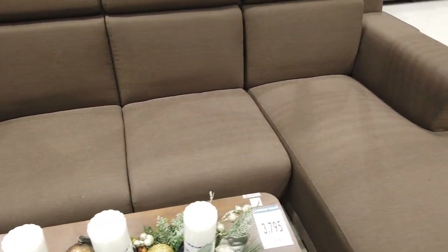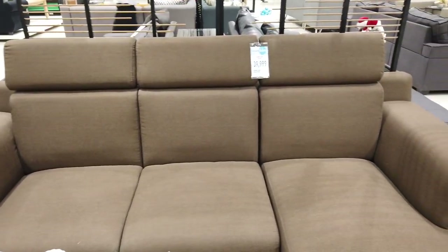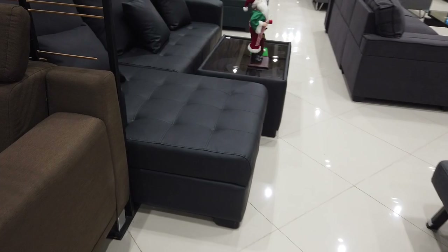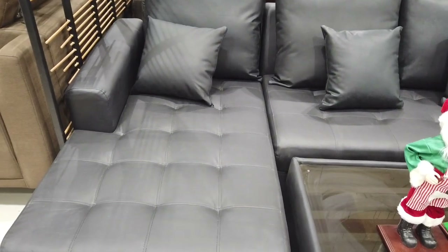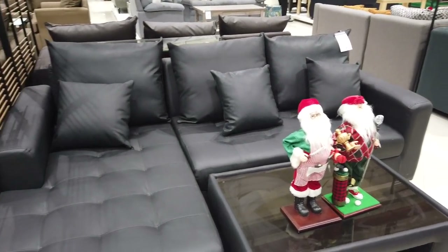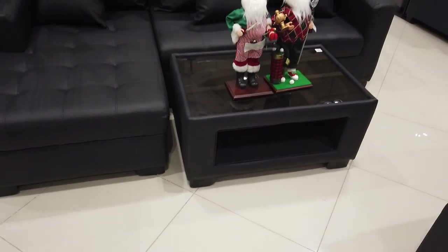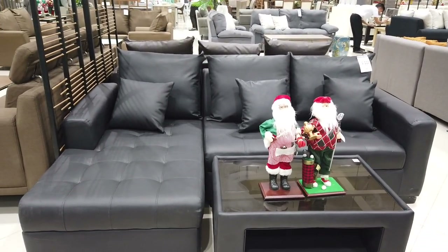This is the L-shaped sofa at ₱39,999. And this one, ma'am — leatherette L-shaped sofa at ₱19,999. The pillows are included, even the table. So that's the whole set.